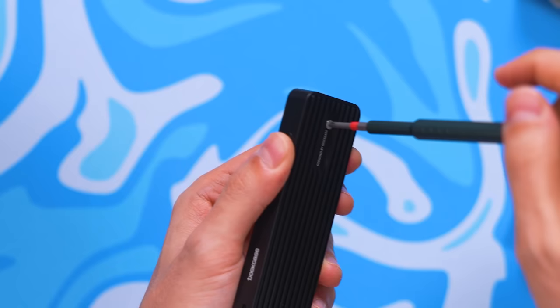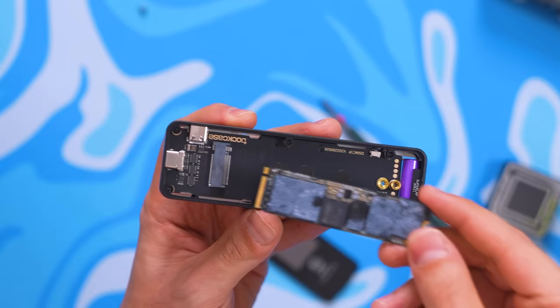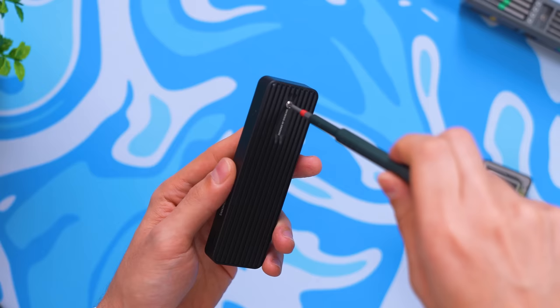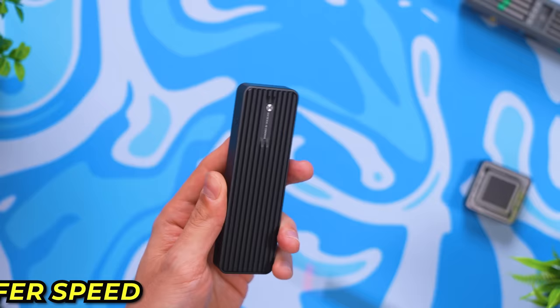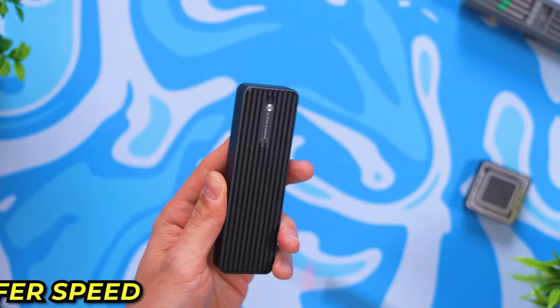Dockace is also having 20% off their docking stations and SSD enclosures. The transparent design is very popular, and it looks especially cool on an SSD enclosure. You pop out the rear cover, insert your M.2 SSD, and close it back up. Your drive is protected and you get 10 gigabit per second transfer speeds via USB Type-C.